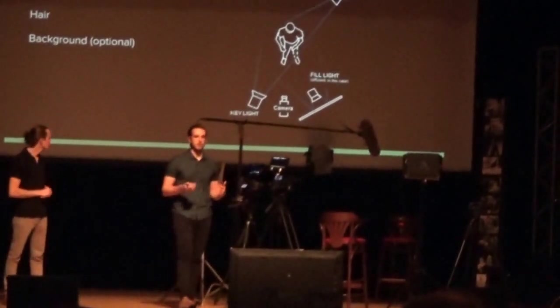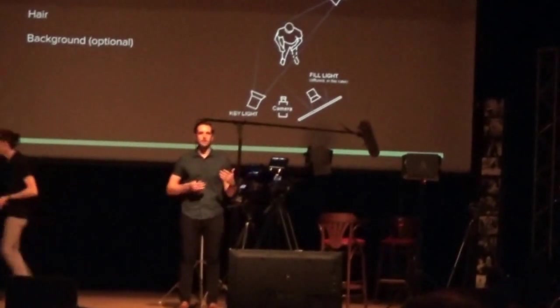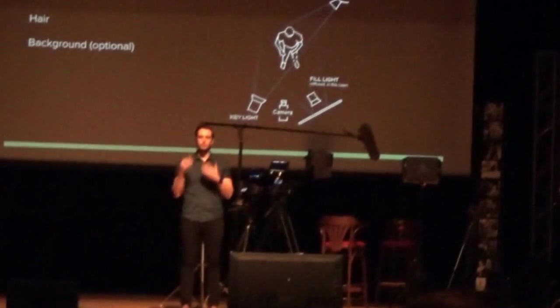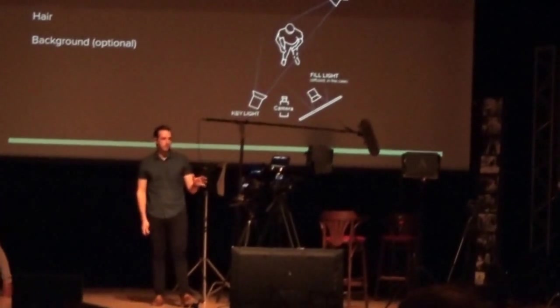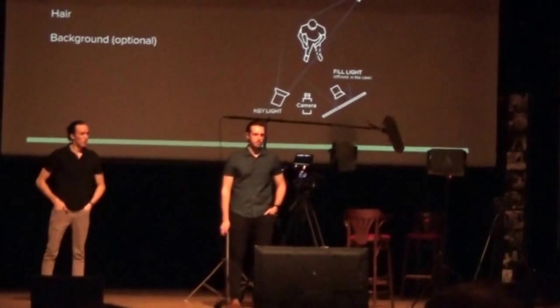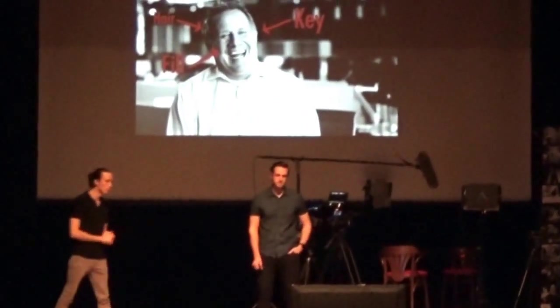There are scenarios where you don't need a hair light — for example, if someone has dark hair on a light background, you don't need to separate them from the background because you can already see they're not sinking away. We have a few examples we'll show you and explain what we used to get the look we achieved.